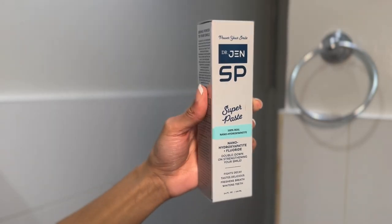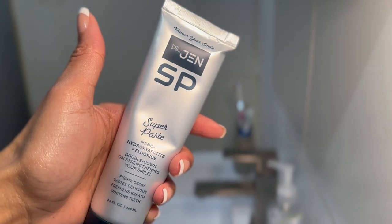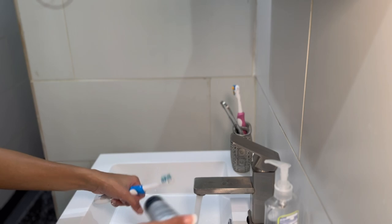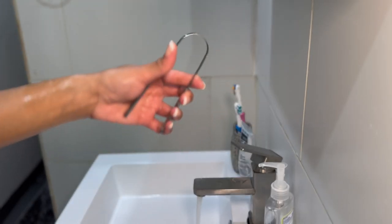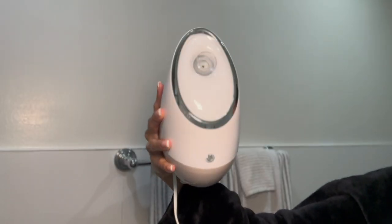Make sure you get those elbows, girl! Then for my teeth I use Dr. Jen's Super Paste. Dr. Jen is a natural toothpaste line made by a dentist herself — everything is natural, no harmful ingredients. Because we swallow a lot of our toothpaste, it's very important to make sure your toothpaste and other things you put in your mouth are natural.